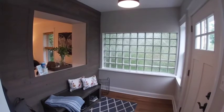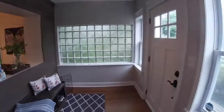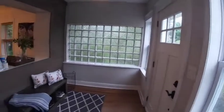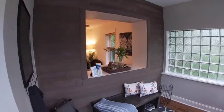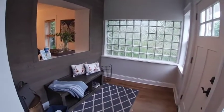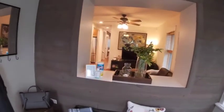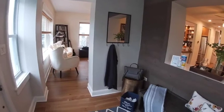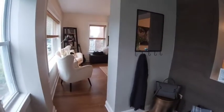Welcome inside. Here is our very inviting front foyer. Lots of light from all the windows and the glass block. Got a gorgeous shiplap accent wall. Nice area to come in, welcome your guests, hang up coats. It overlooks the living room as well as the sitting area.